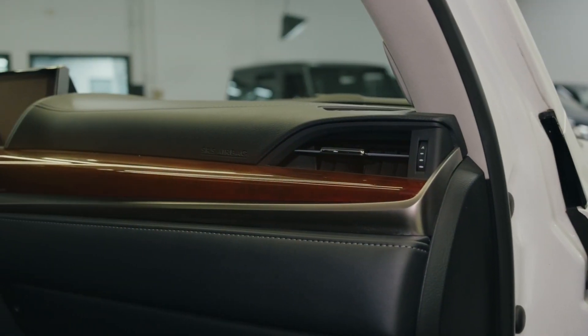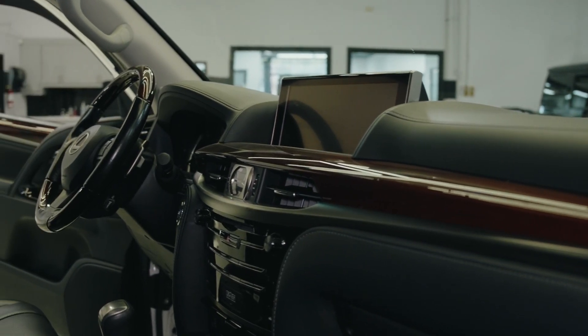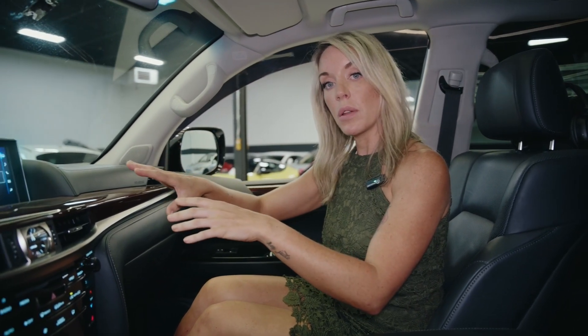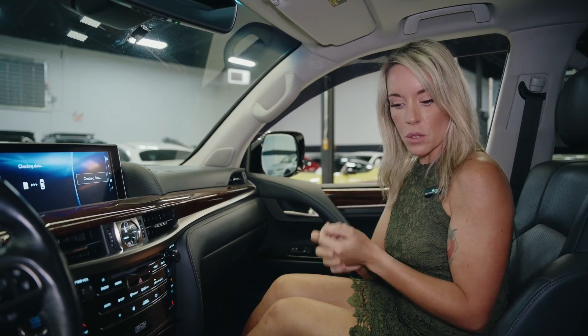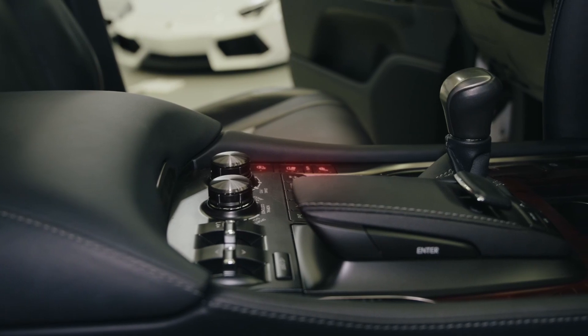Now in the front seat of our LX 570, this client specced it out with real wood accents throughout, also on the steering wheel. We have leather all throughout the vehicle. These are heated and cooled seats. What I like about Lexus is that a lot of brands now are burying comfort settings within the infotainment system — which can cause distracted driving. I do like that with Lexus, for instance, your heated steering wheel is literally right here as a physical button, alongside your heated and cooled seat controls.